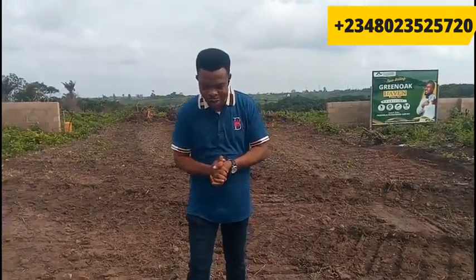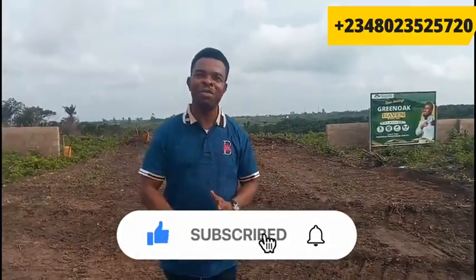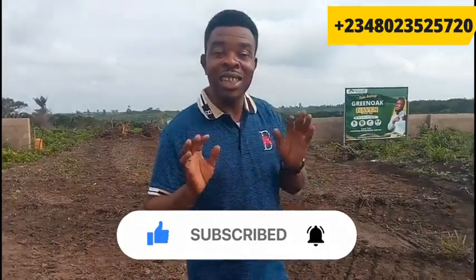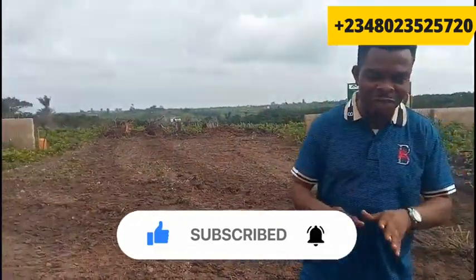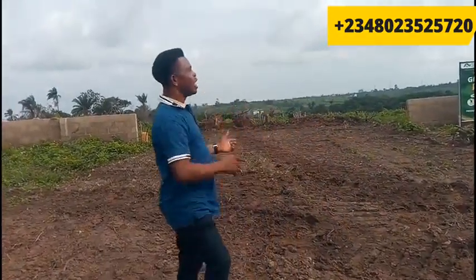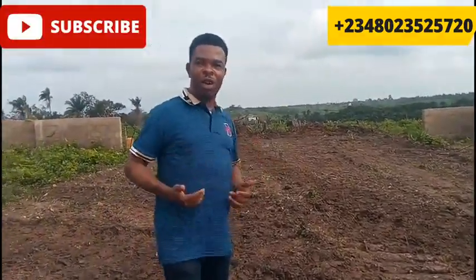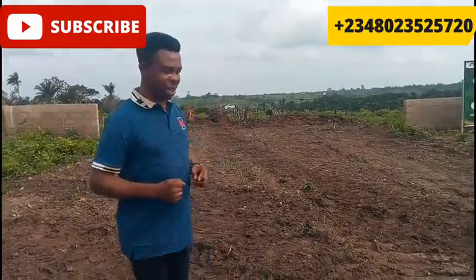My name is Victor Welts. You're welcome to my channel, Real Estate Investment Guide, where I bring you real estate investment opportunities that are safe, that are secure in strategic locations that command value and bring you high returns on investment. The Green Oaks Havens is one of those investment opportunities that I have recommended to you to invest in.